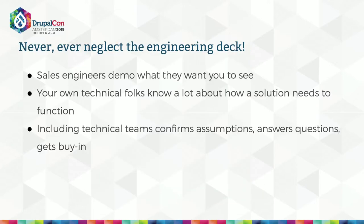Before we get into how to do a bake-off, I want to say: don't buy IT in a vacuum. Sales engineers will come and talk to you about products and they only show you what they want you to see — because it's their job. Your own IT folks know a lot about how a potential solution needs to function in your organization. Including IT or technical teams in the vetting process helps confirm all the assumptions we've made. I don't want you to hear this as waiting until this point to include your technical teams — they should be in your stakeholder groups, advising you along the way. But the findings here should be confirmatory rather than revelatory.